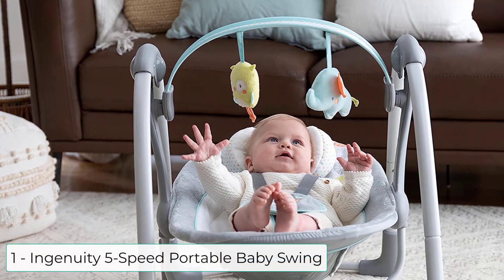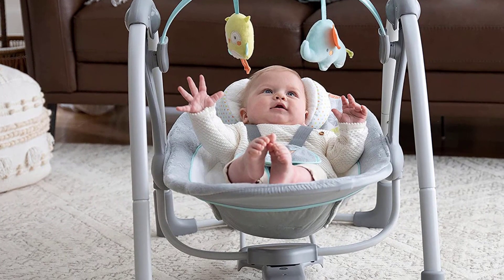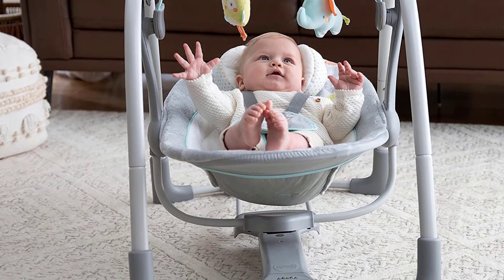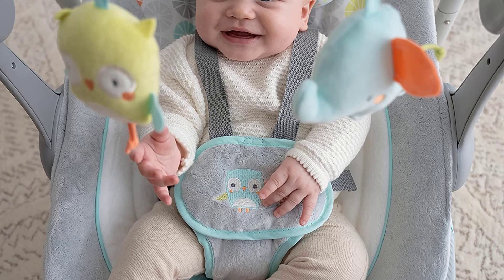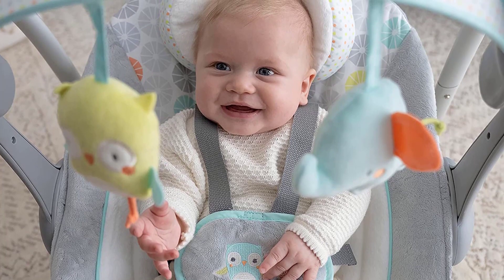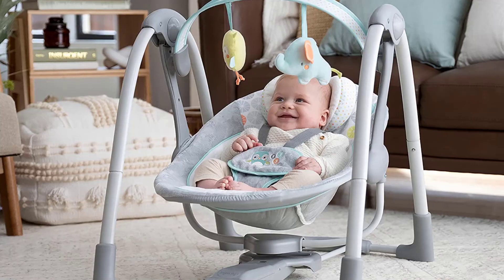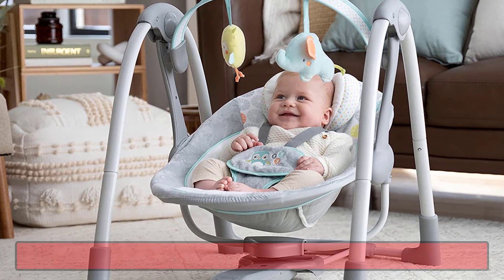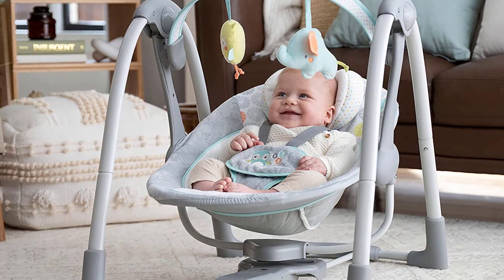At number 1 we have the Ingenuity 5-Speed Portable Baby Swing. The Ingenuity Swing and Go Portable Swing is a unisex foldable mini swing designed for easy transport — portable and lightweight while providing features and benefits of a full-sized swing. Features 5 swing speeds, 8 melodies and 3 nature sounds with an extra quiet motor. Parents can select a desired timer setting of 30, 45, or 60 minutes, with auto shut-off after 90 minutes. Powered by 4D batteries (not included); hybrid drive technology helps extend the life of your batteries. Machine washable seat pad and headrest for easy cleaning, removable headrest to grow with baby, and 2 plush toys included for baby's entertainment.